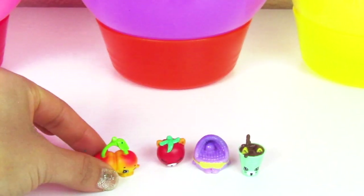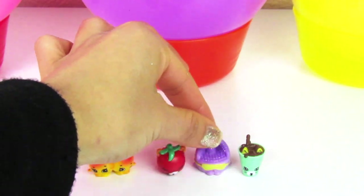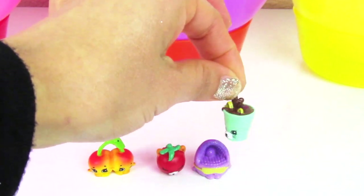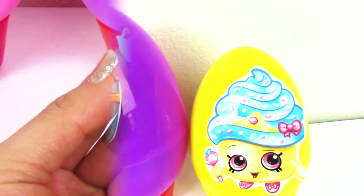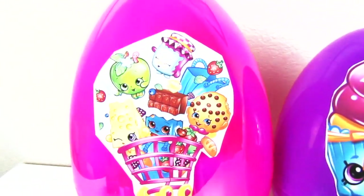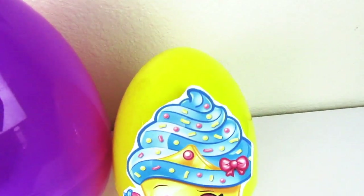Some Shopkins season four — with cheeky cherries, Tracy Tomato, kitty cat's pet, and stinky drink. For now everybody, thank you so much for watching. Don't forget to subscribe, give us a big thumbs up, and see you next time. Bye!